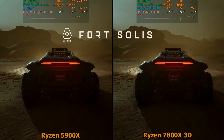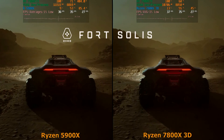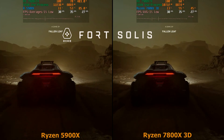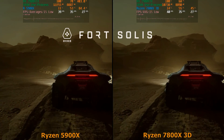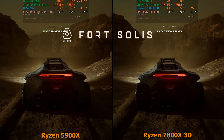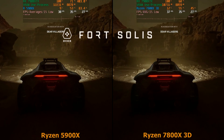A few months ago I made a video on Fort Solis where I tested the 7900 XTX with both the 5900 X and the 7800 X3D to show that when you're GPU-bound, the CPU doesn't matter. If we were playing at 1080p or 1440p, maybe — if we're CPU-bound then the CPU matters — but if we're GPU-bound, it doesn't.